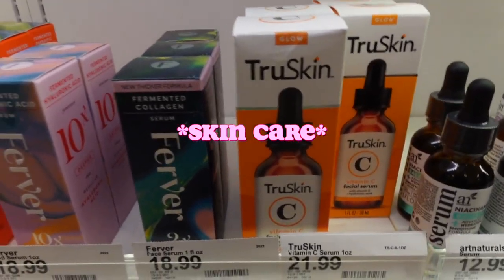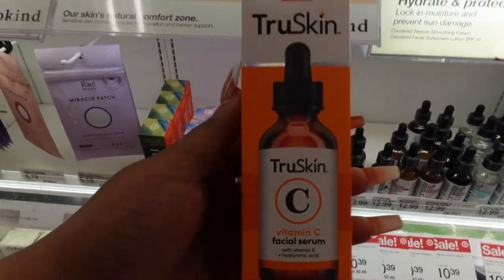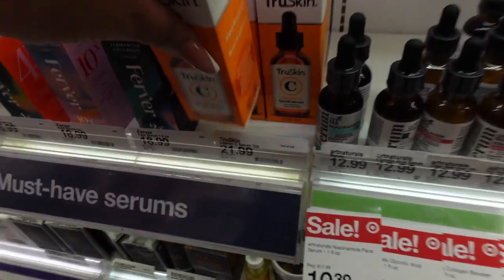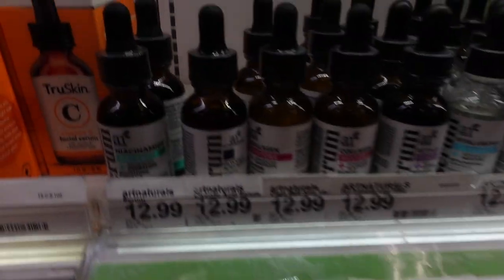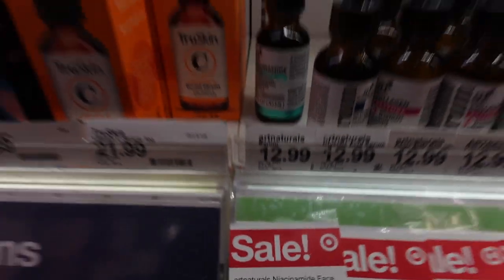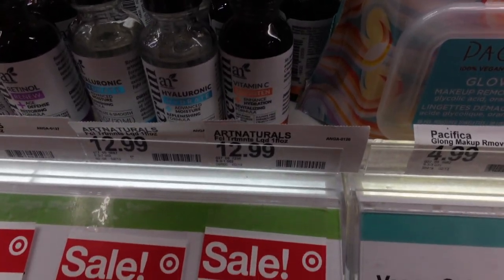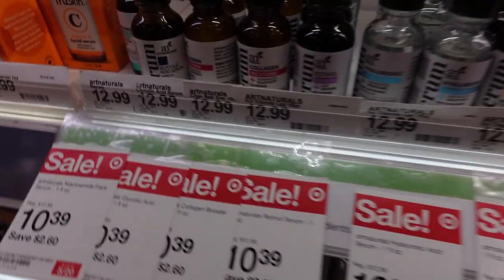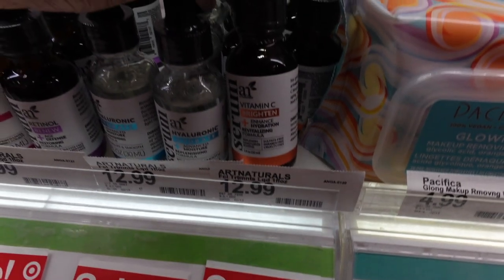I really love the True Skin vitamin C facial serum at $21.99 — don't be alarmed by the price because a little goes a long way. It has vitamin E and hyaluronic acid, which will definitely glow your skin. The Art Naturals niacinamide serums are on sale for $10.39, regularly $12.99. I'm going to grab some niacinamide because it helps close pores — that's exactly what Glow Recipe does with their popular serum.